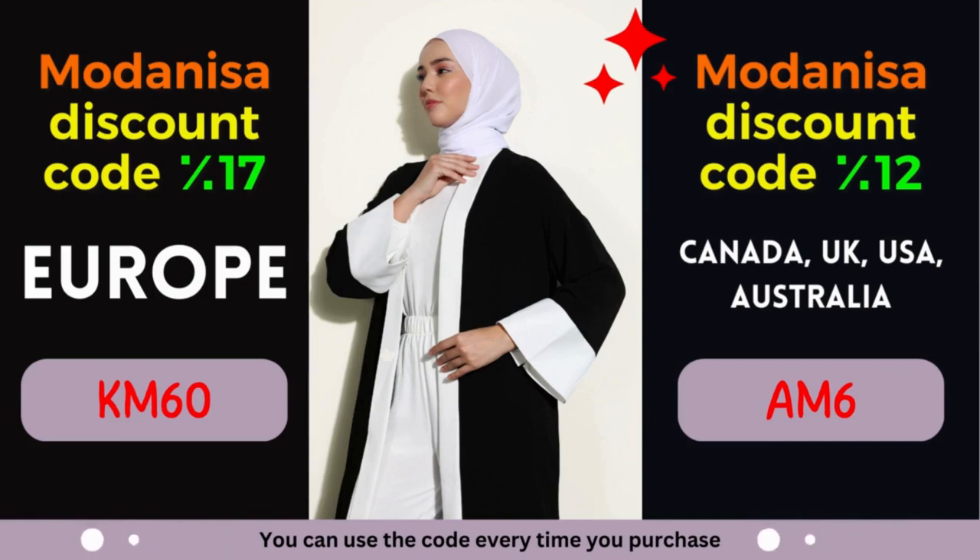Unlock the power of Modanisa coupons — embrace fashion and savings. By leveraging these incredible discounts, you can effortlessly upgrade your wardrobe and embrace the latest fashion trends. Modanisa understands the importance of self-expression through fashion, and that's why they offer a wide range of styles to cater to every taste. From elegant evening gowns to casual everyday wear, Modanisa has you covered. Their commitment to quality ensures you'll receive clothing and accessories that not only look amazing but also stand the test of time. Moreover, their user-friendly website and secure payment options provide a seamless shopping experience, right from the comfort of your home.